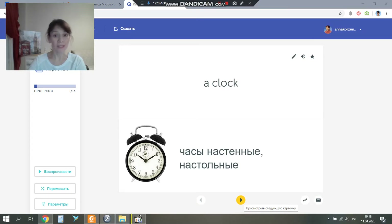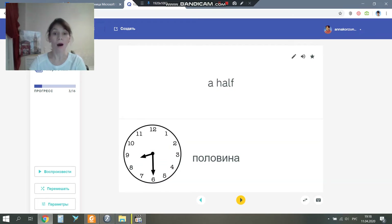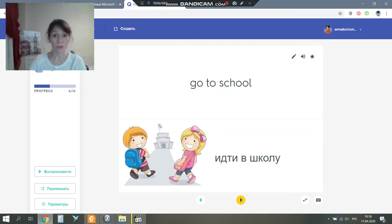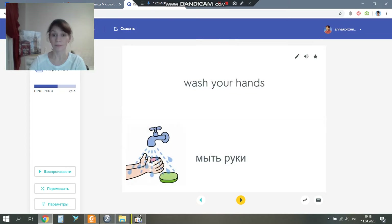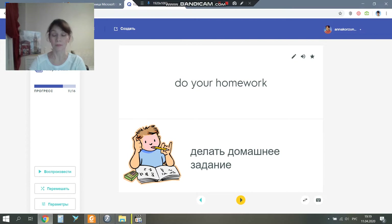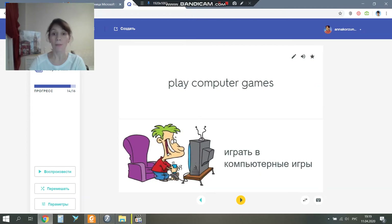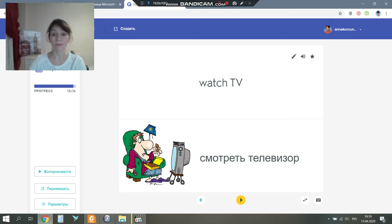Well, let's repeat our words. Please say after me, all together. A clock, a watch, a half, get up, go home, go to school, have breakfast, go to bed, wash your hands, wash your face, do your homework, have lunch, clean teeth, play computer games, watch TV, time.